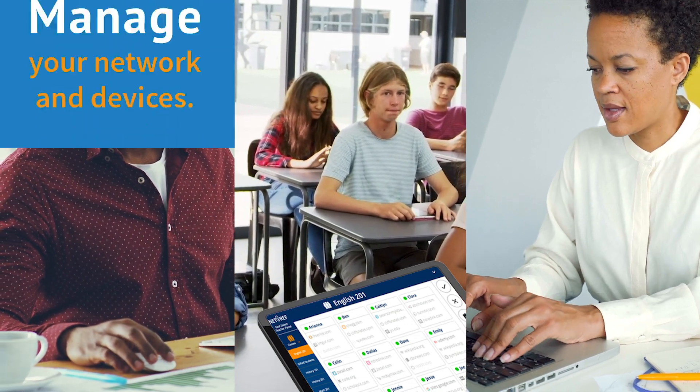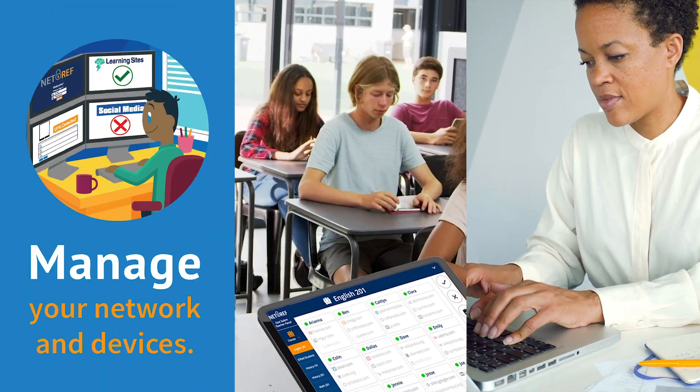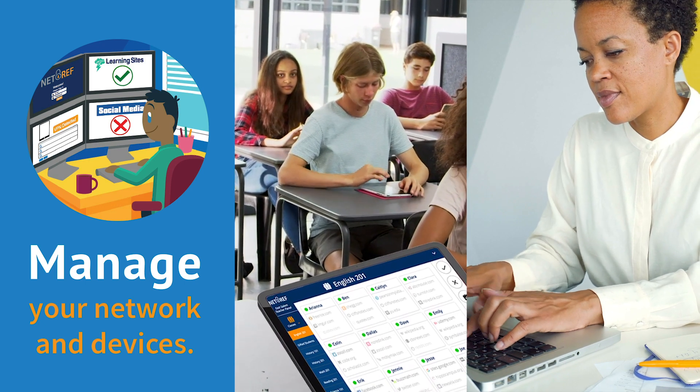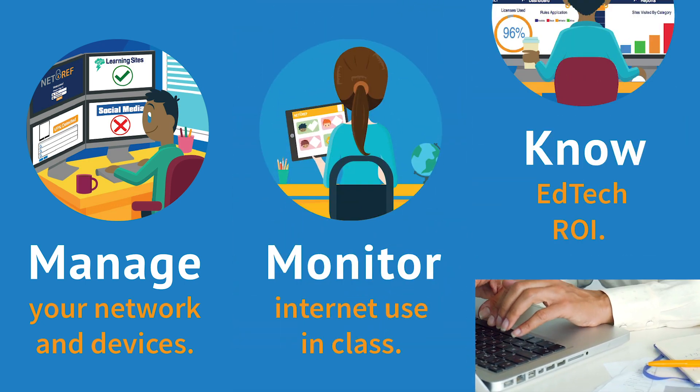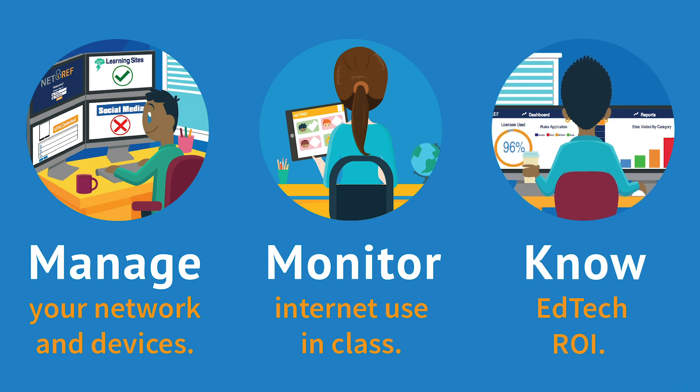What are these educators using to overcome the challenges EdTech poses to districts and schools? The answer is NetRef — an easy-to-use all-in-one solution that delivers simple, scalable device management, unprecedented classroom internet monitoring, and clear insight into the ROI of your EdTech investments.